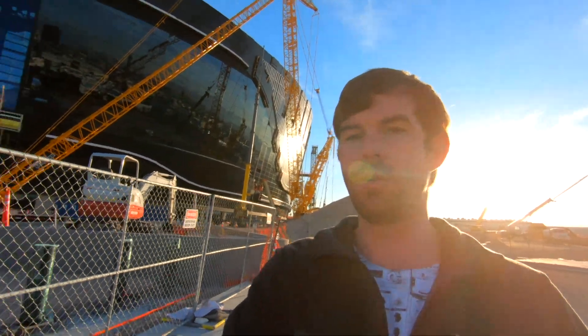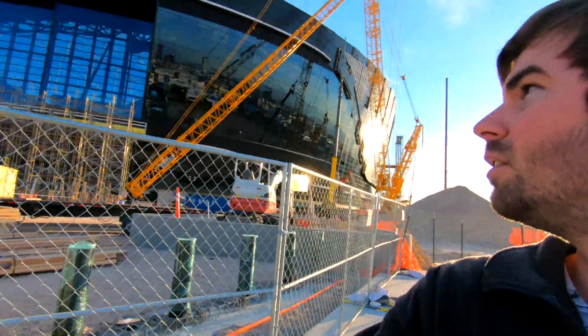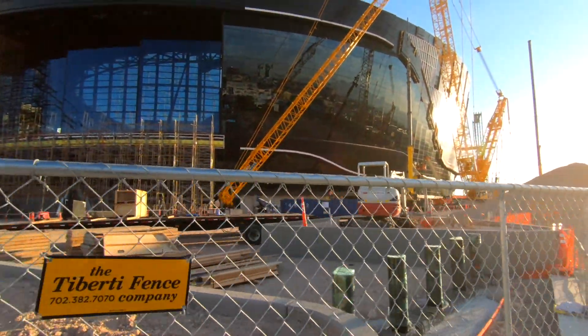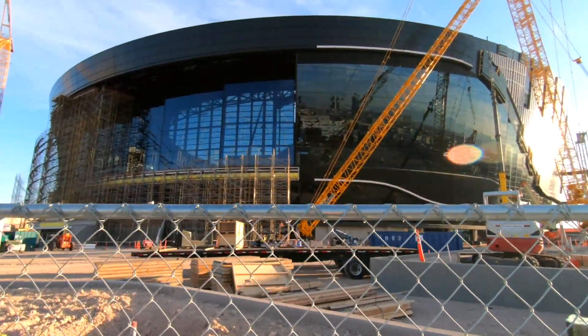There we are, a little better close-up view of it. Can't go inside — it's under construction right now. You can see the glass paneling all the way around; it's about 85% complete.